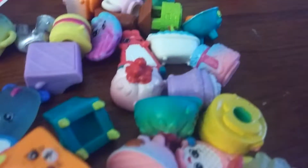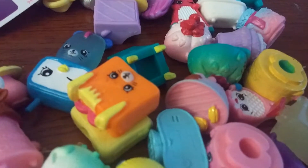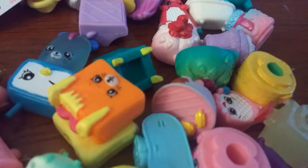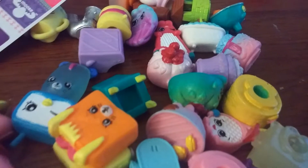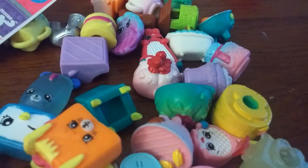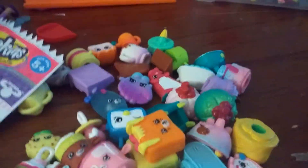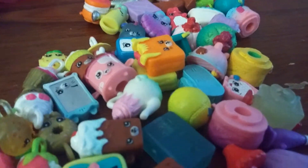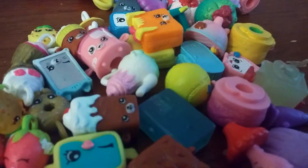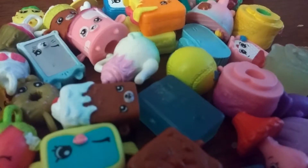Now we're going to answer some questions. The first question is from Lalalooopsie124. She says, why do you collect Shopkins? Well, I collect Shopkins because they're so adorable. And the next question is from the Engineering Family. He says, why do you keep going? I keep going because they're cuter and cuter. I want to put them in cases so that way I won't lose them.